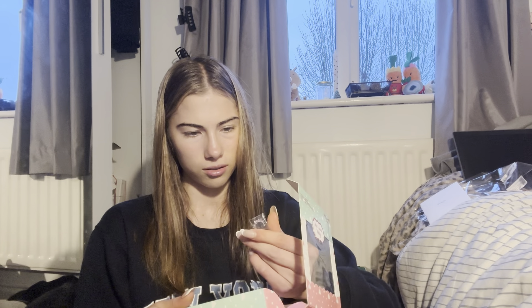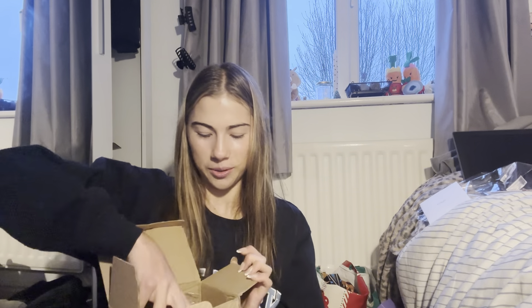My friend crocheted me these! And then in this little pack I got given a hair scrunchie, a hair clip, a lashes brush, and this — I'm not too sure what that is. But yeah, and then I got a Freya cup.